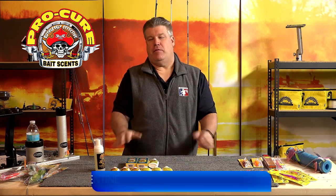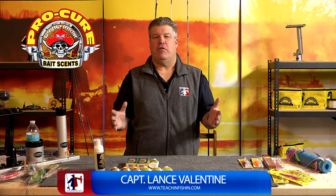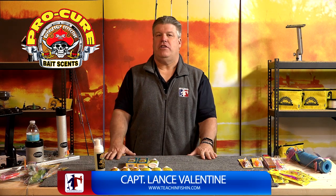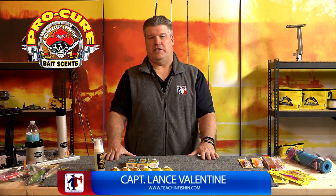One of the questions I get a lot when I'm doing a seminar is: does scent help you catch more fish? Hi folks, I'm Captain Lance Valentine here at Teach and Fishing and we're talking about scents today. I started using scent a few years ago and I am convinced that scent will help you catch more fish, and it does it for a couple of reasons.